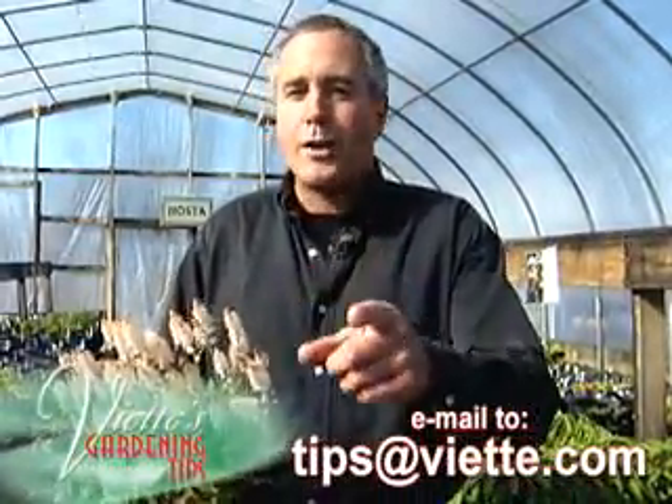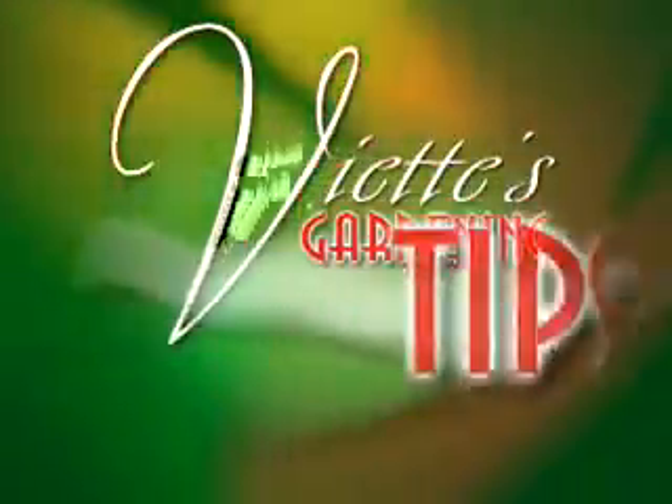Send me or email me your question, and I'll try to answer it next time on Ed's Gardening Tips, brought to you by The Chandler Hawn Room.